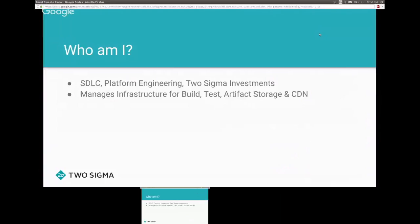I work on a team called SDLC — Software Development Life Cycle — for Platform Engineering at Two Sigma Investments, based in New York. Our team's function is to manage the infrastructure for our build, test, artifact storage, and the content distribution network for artifact storage.